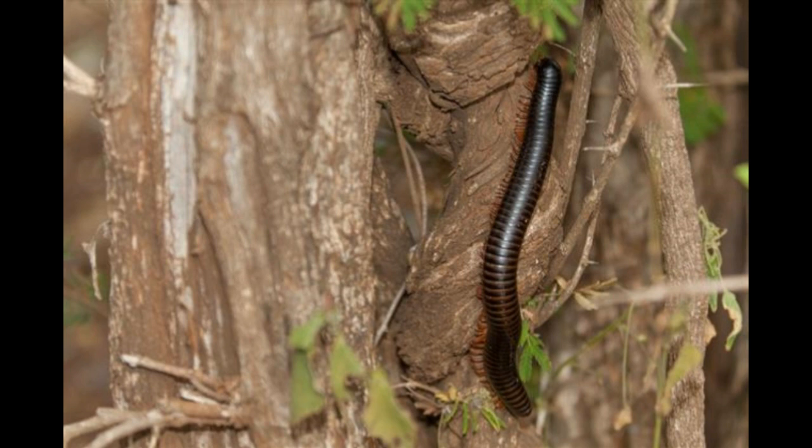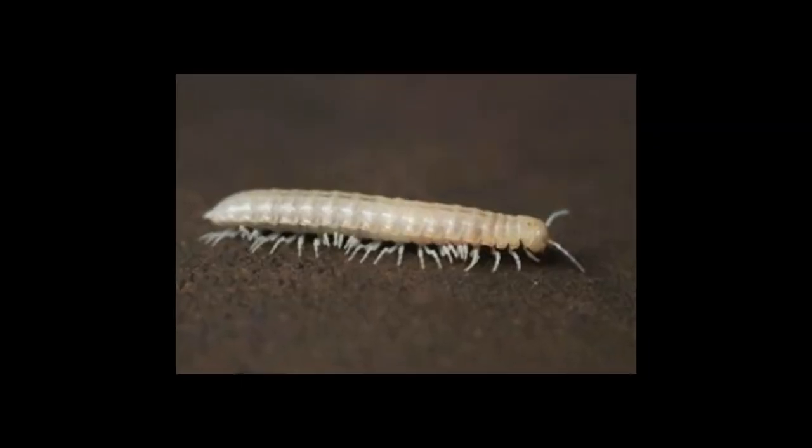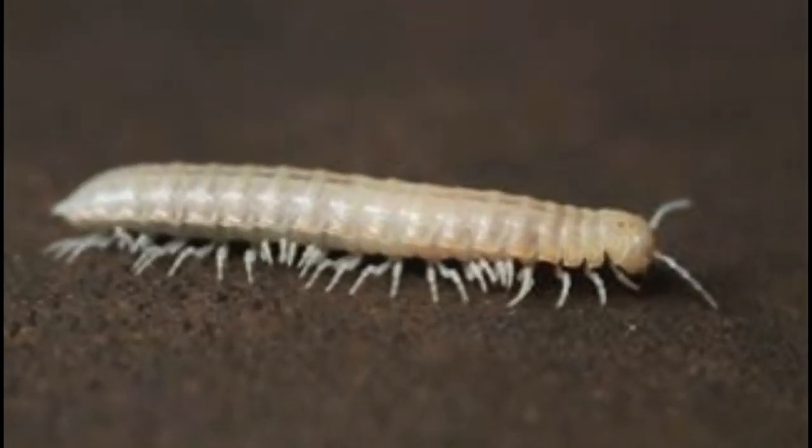They also feed on decaying wood. They are omnivorous and are considered natural recyclers as they eat all dead and decaying matter. They are found under rocks, in rotting logs and leaf litter. They are sometimes found in burrows. Certain species of millipedes are found to destroy crops and plants, and therefore are killed or driven out of gardens and homes.